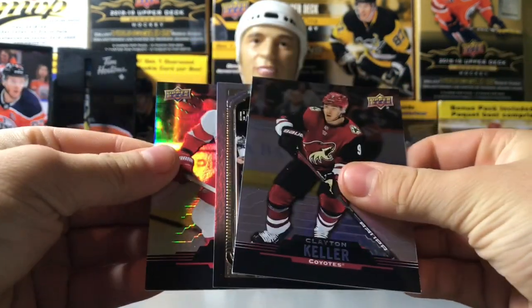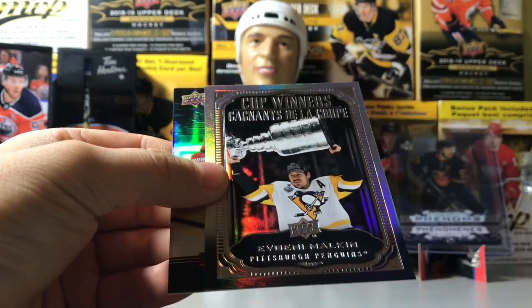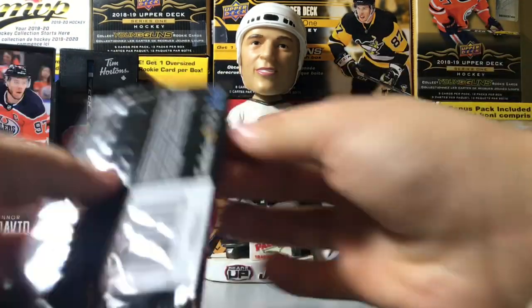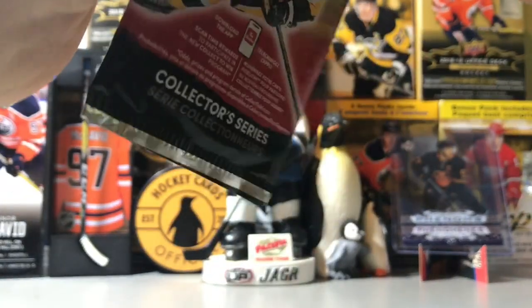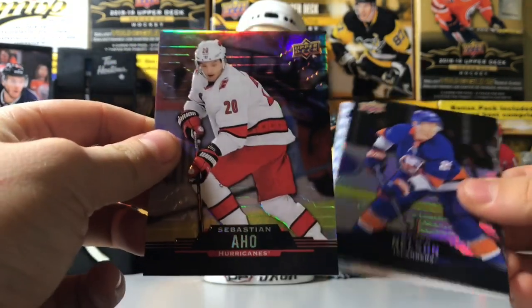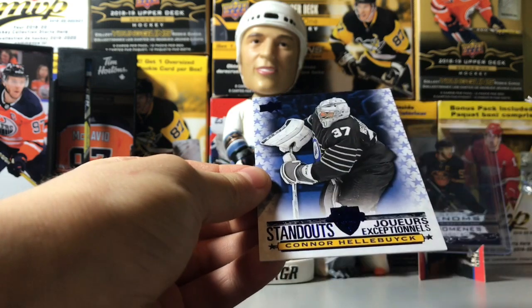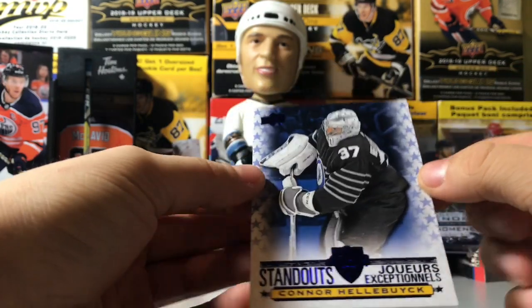Cup Winners — come on, let's go, Bergeron. Clayton Keller and Cup Winners of Malkin. I thought it was Crosby — I actually had Crosby's. Alrighty, left-back mojo — come on! Very successful break so far, looking for that Bergeron Cup Winners. Standouts — Sebastian Aho, Brock Nelson, and Connor Hellebuyck — oh! PC hit there. I think I already have that but it doesn't really matter.